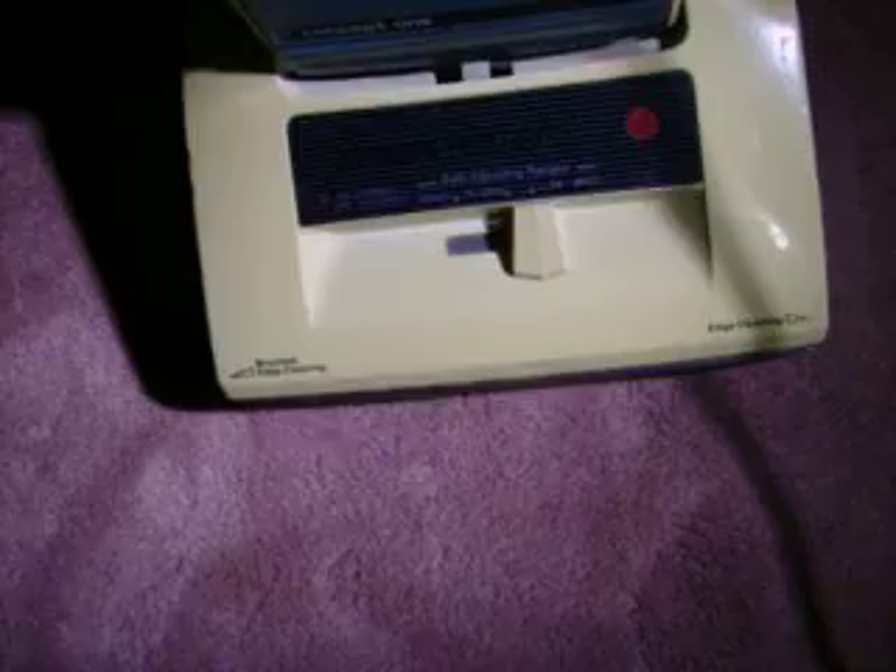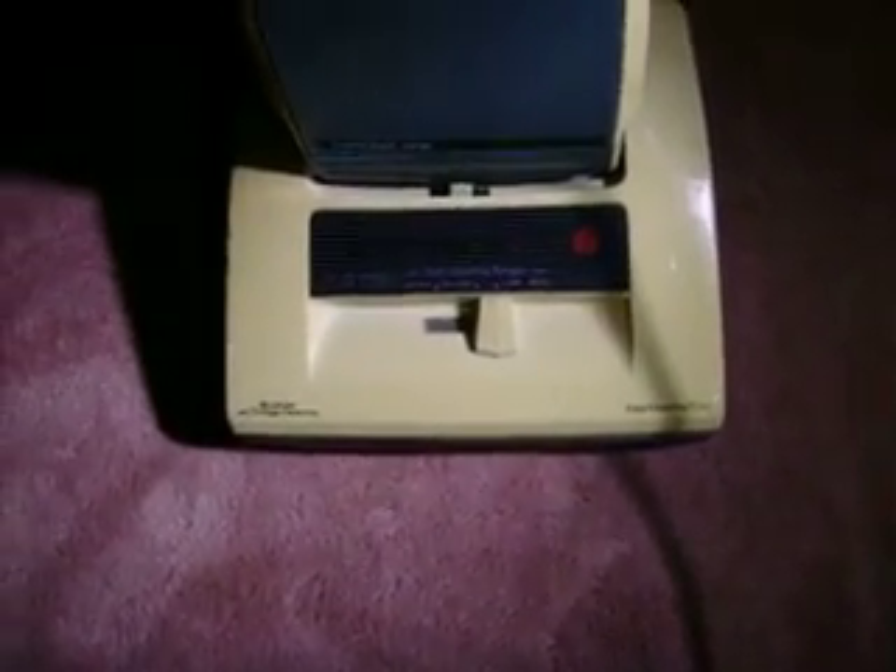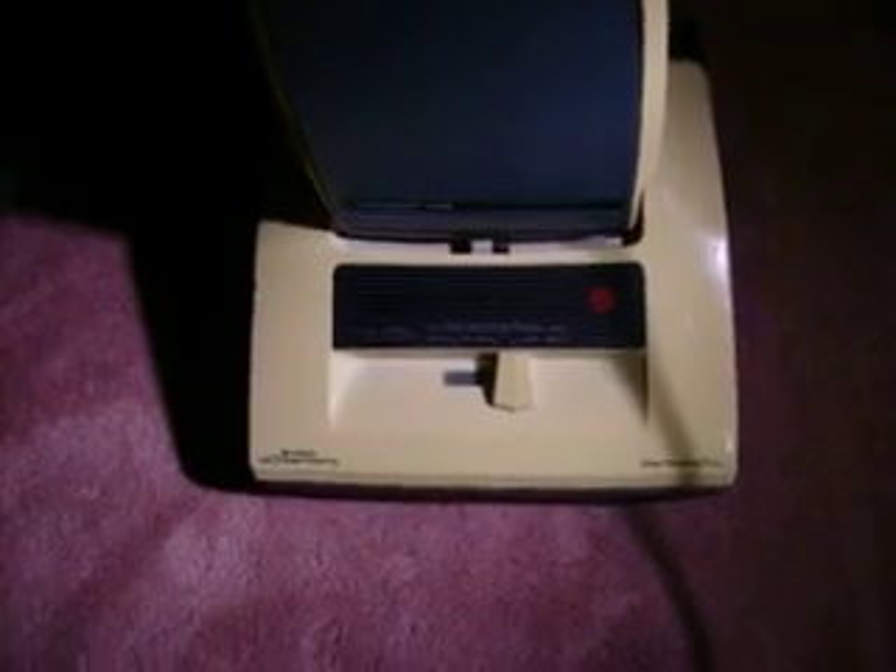Brief overview on it, because I have said history on this before in some other video. My neighbor told me about some guy that had a vacuum sitting by his trash — it wasn't trash day — and that if I wanted to, I could go over there and ask him. But he just thought he'd tell me that it was there. So we went over there, and I was like...